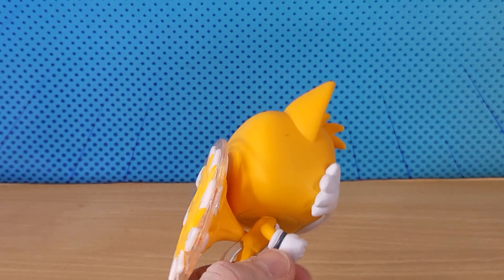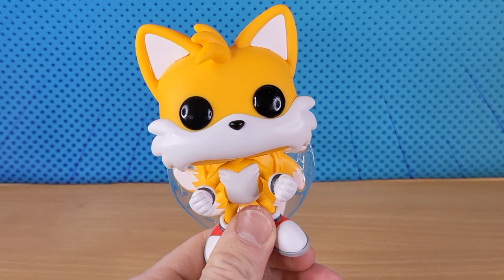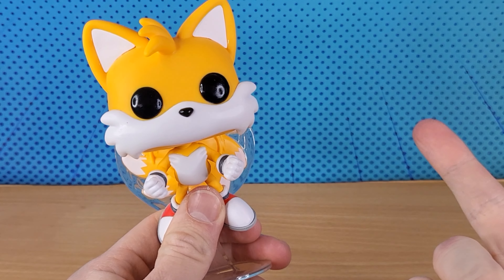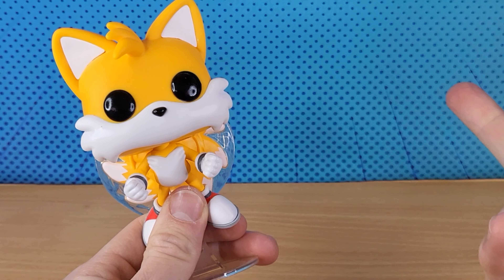Funko have released a few different Tails over the years. We've got the Classic Tails one, and they released Super Tails. I don't think they released Modern Tails.